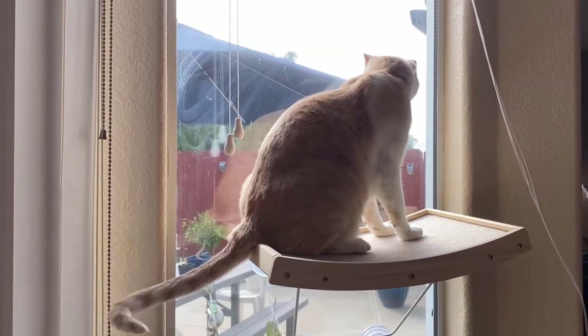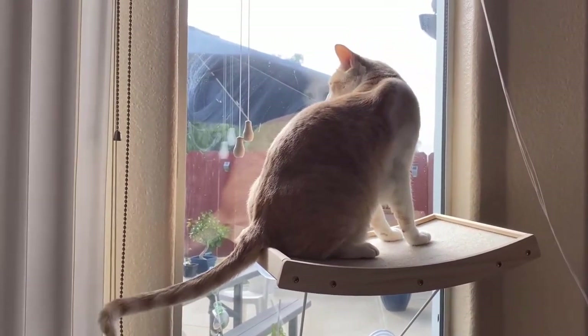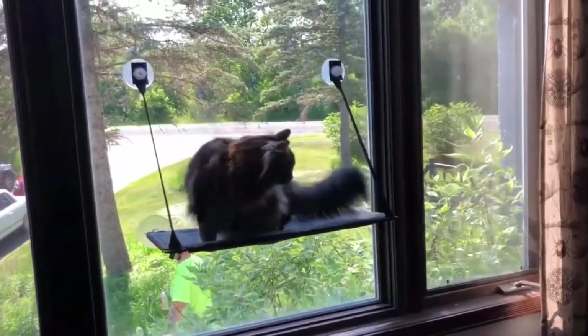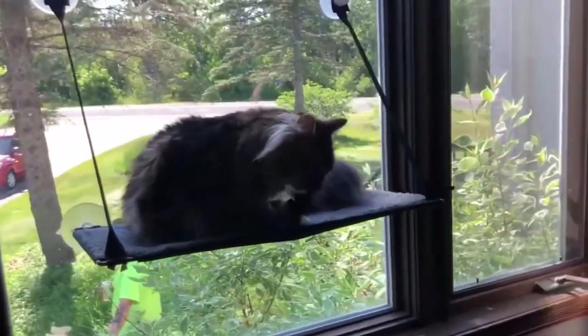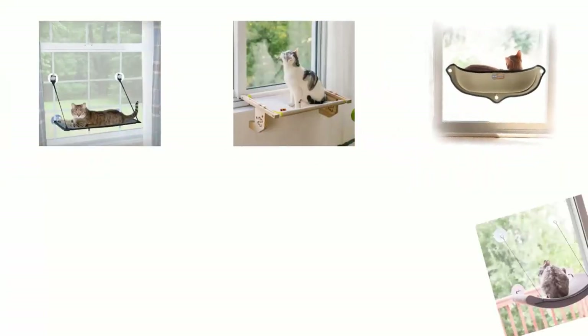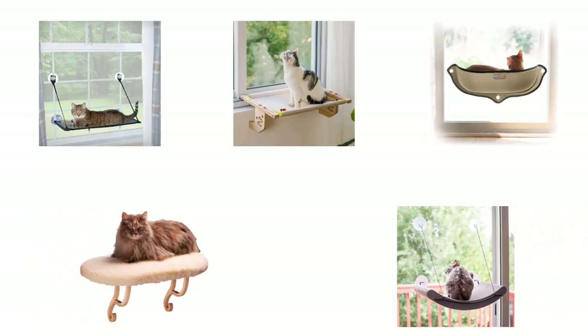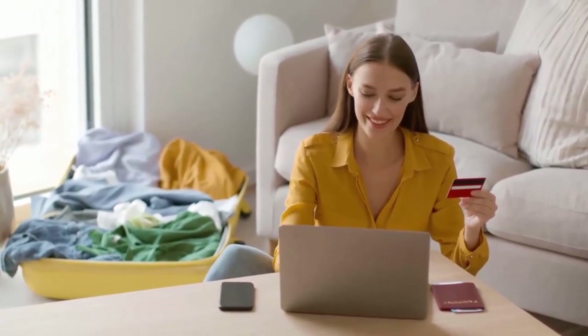The best window perches provide a comfortable spot for your kitty to stretch, flex, and engage their muscles. They provide the perfect place for your feline friend to escape from stress and anxiety and find a sense of calm. In order to help you find the right one, we have selected and reviewed the best window perches for cats. If you like any of them, you can buy through the link in the description.